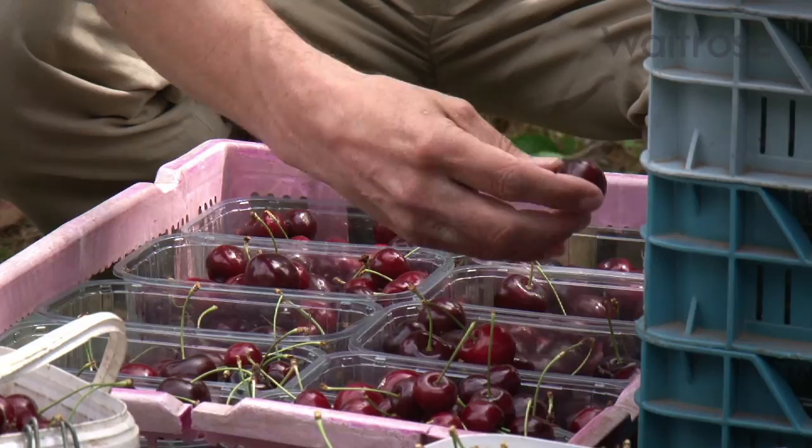British cherries are one of those really special fruits which you have to make the most of while they're here. You use them in classic desserts like a clafouti or in savoury dishes as an accompaniment to duck. I think though that the best way to enjoy them is as they are — deliciously sweet, fresh from the orchard.